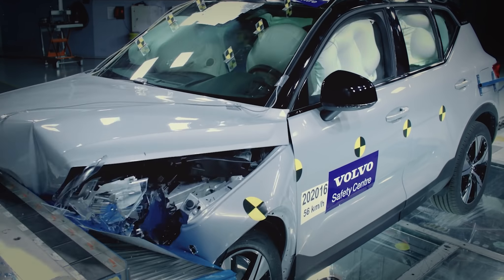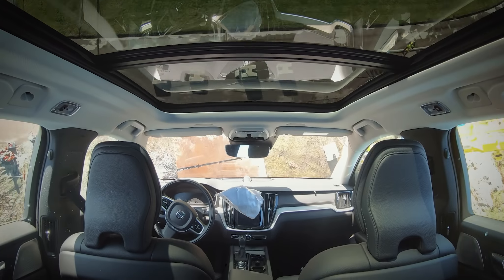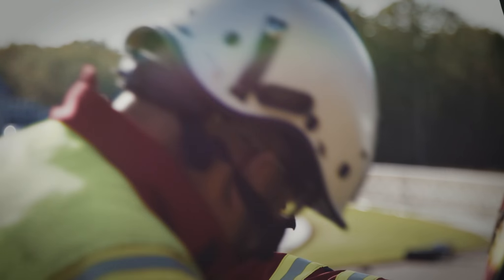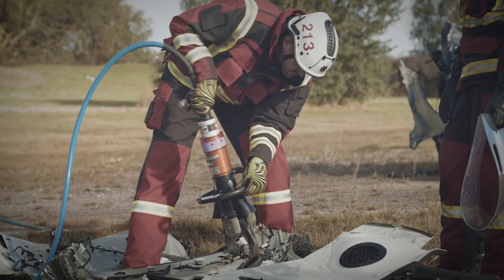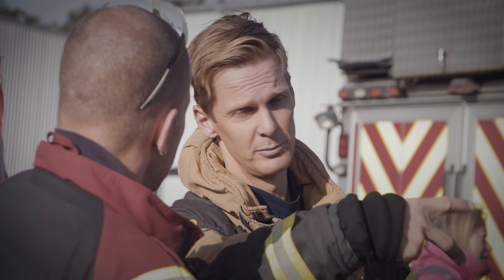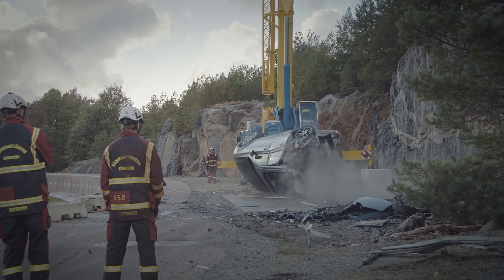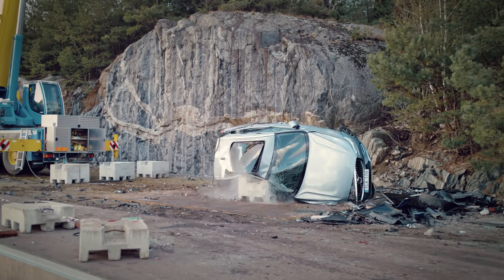Normally we crash cars in the laboratory, and this was the first time we dropped them from a crane. We see extreme deformation after the test, and we do this to give the rescue team a real challenge to work with. There are different scenarios where we do extrications in modern cars — for instance when a car hits a larger vehicle, in very high-speed accidents, or in situations where a car is hit where there are no crumple zones, like a T-bone accident.